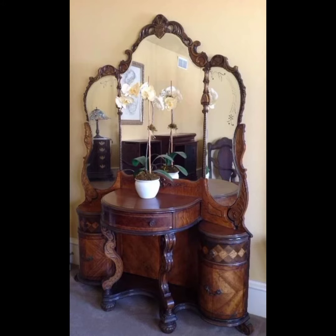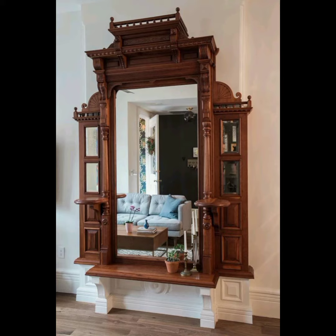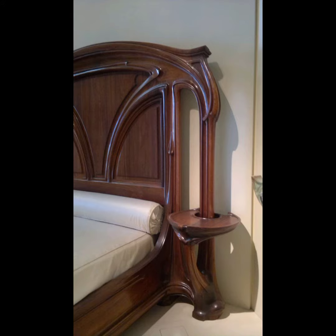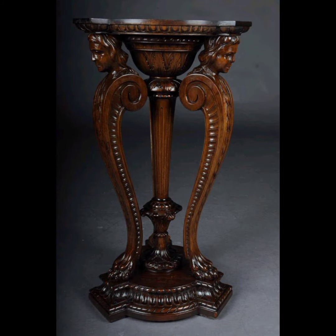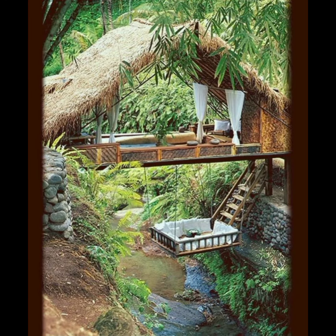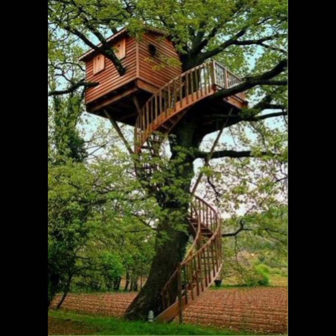As we conclude our journey through the enchanting world of wooden houses, we hope you have been inspired by the timeless beauty and versatility of these remarkable building materials. From the roots of ancient timber homes to the soaring structures of the modern era, wooden houses continue to captivate and inspire awe. They embody the perfect harmony between human creativity and the beauty of nature, reminding us of our connection to the environment.